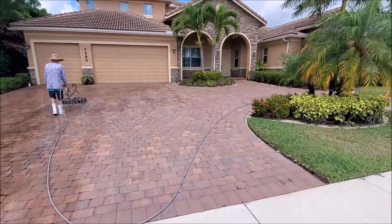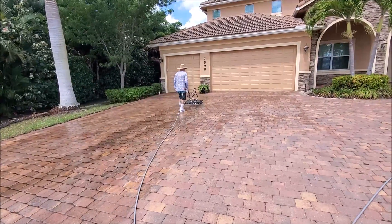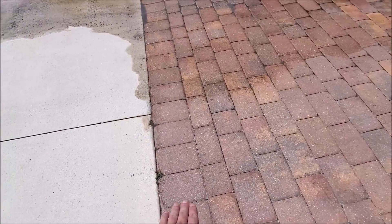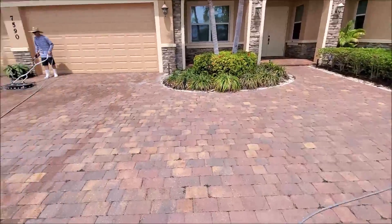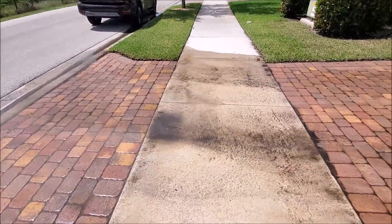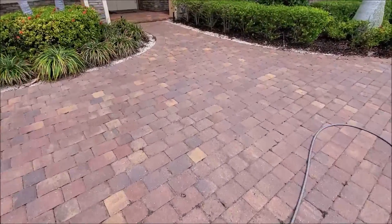We did a soft wash treatment on this driveway and now we're going over it with the surface cleaner at about 2000 PSI, which is really low. It's been sealed but the sealer has come off in different locations — some bricks have sealer and others don't. You can see where it's kind of failed. This paver job is about five years old, so it's definitely due. You can see all the organic debris coming out from between the pavers, so the sealer has definitely broken down.